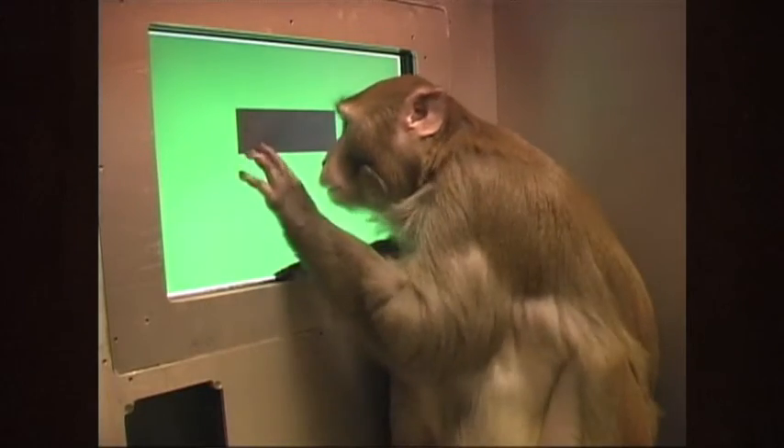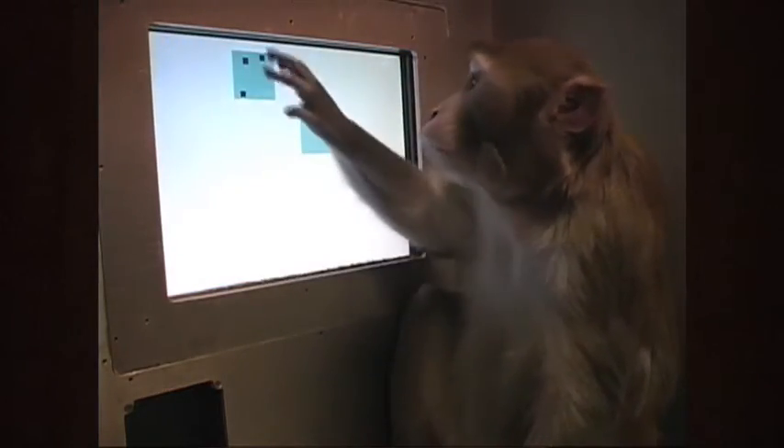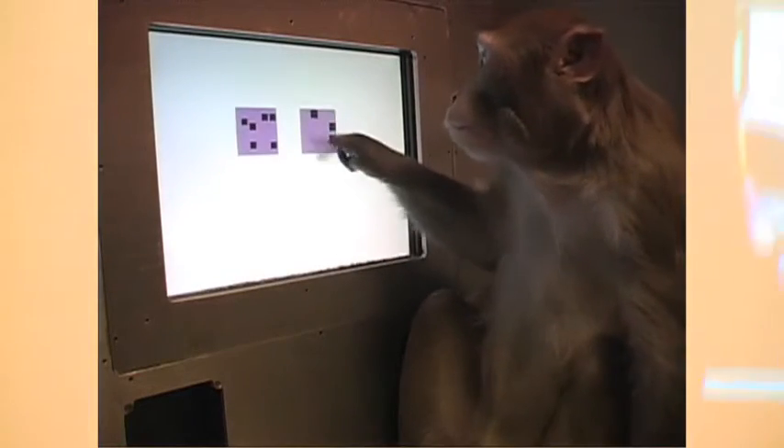We've shown that rhesus monkeys can use nonverbal representations in arithmetic computations — addition and subtraction — and can match the number of things they hear to the number of things they see. On the left you see a monkey doing a touch screen task, and on the right a baby doing a visual discrimination task. The monkey responds to one, two, three, and four in order, getting a pellet. The size and arrangement of the squares varies, but the monkey responds in order ignoring all other aspects and just paying attention to numerosity.